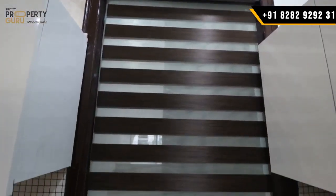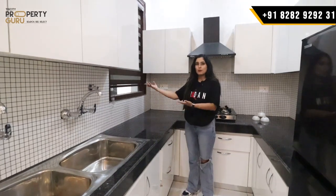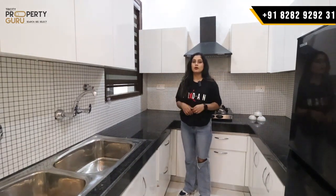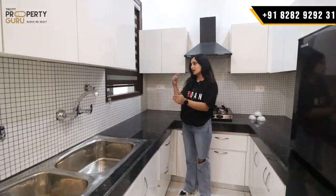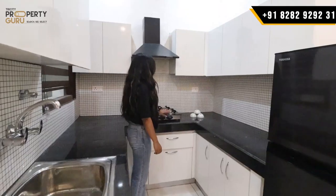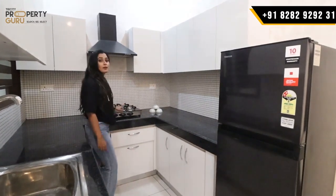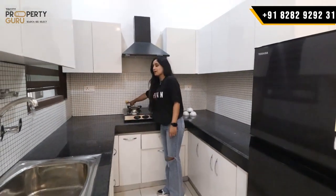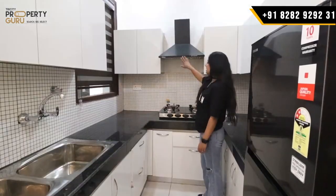There will be a big window for light and ventilation. From your kitchen window you can see outside — for example, if you order Swiggy or Zomato, you can check from here. Coming to this side, here will be your cooking counter with granite. Granite work is throughout the kitchen. You can place your hob in the center. Here will be your gas pipeline — your cylinder will be installed outside. Here will be your chimney.